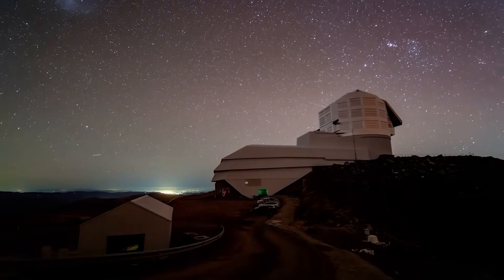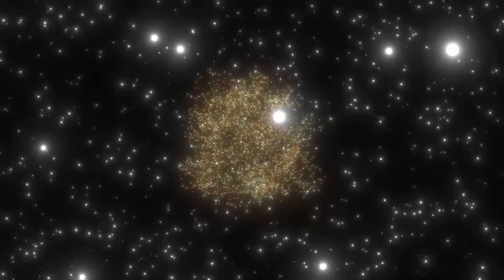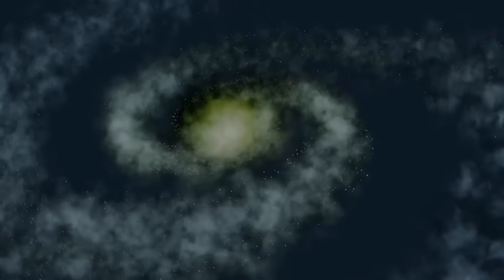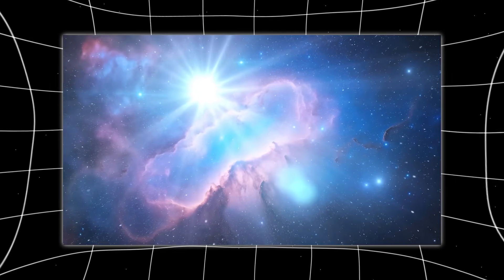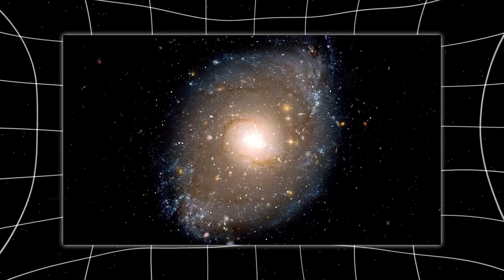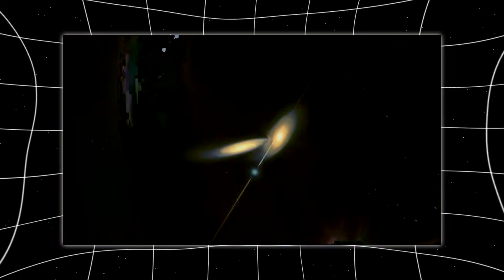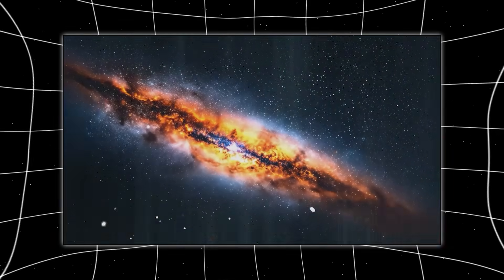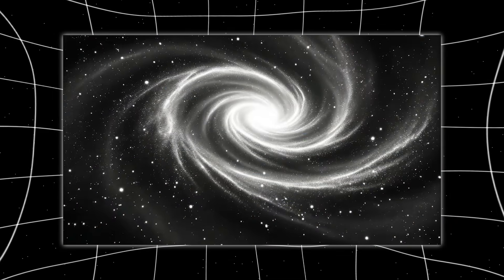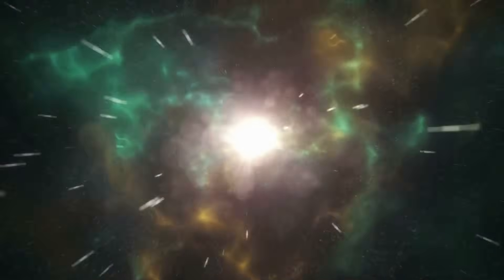Rubin's repeated observations also allow scientists to detect extremely subtle effects that only emerge over time. One of these is weak gravitational lensing. As massive structures dominated by dark matter bend space, the shapes of distant galaxies are distorted ever so slightly. Individually, these distortions are almost impossible to detect. But across billions of galaxies, patterns begin to emerge. By measuring how galaxy shapes change across the sky and over time, Rubin will help map the invisible distribution of dark matter with unprecedented precision. This is not a direct image — it is a statistical revelation. The motion, alignment, and distortion of galaxies become clues, fingerprints left behind by something we cannot see but know must exist. Rubin adds time to this picture, making those fingerprints clearer with every pass. Dark matter does not glow, but it leaves tracks.